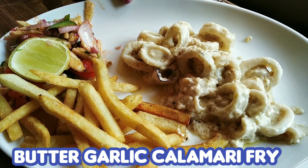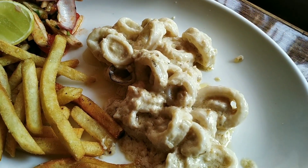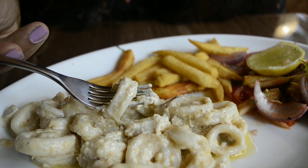Next up I had the butter garlic calamari fry, which was also served with french fries and salad. The sauce they had tossed the calamari in was very creamy and yummy. Squids being one of my most favorite seafood, I absolutely enjoyed this dish.